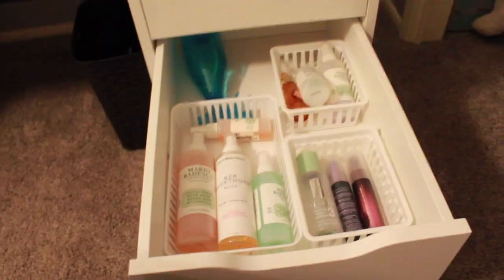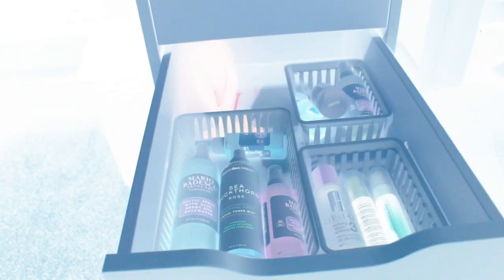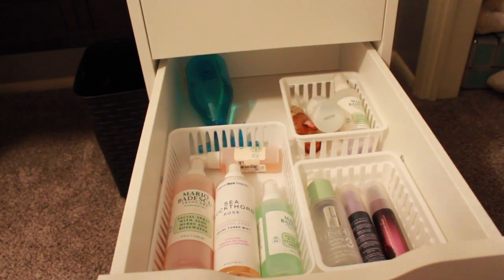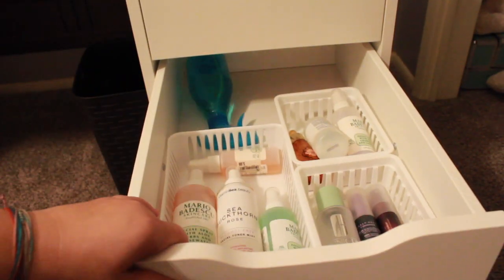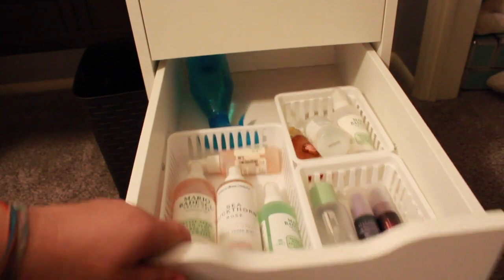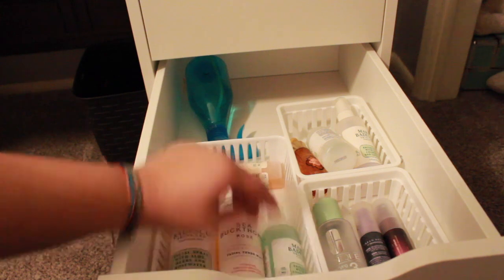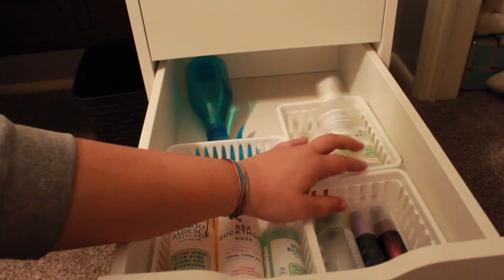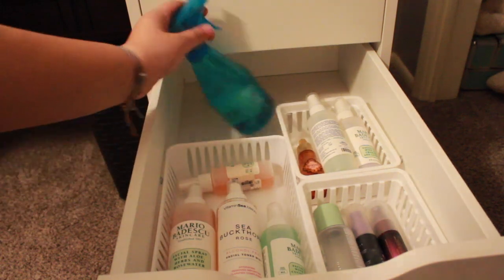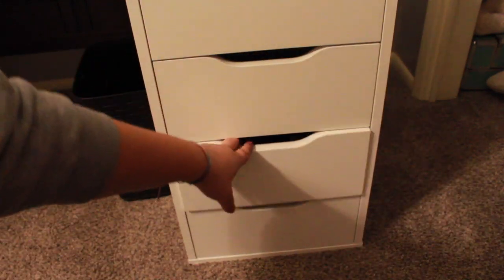Next drawer! In this drawer we have nothing other than sprays: Mario Badescu Vitamin C, Mario Badescu, Mario Badescu, Clinique, Urban Decay, Urban Decay, Mario Badescu, Mario Badescu, Physician's Formula. I'm ratchet — I hand-made stuff. Okay, next.